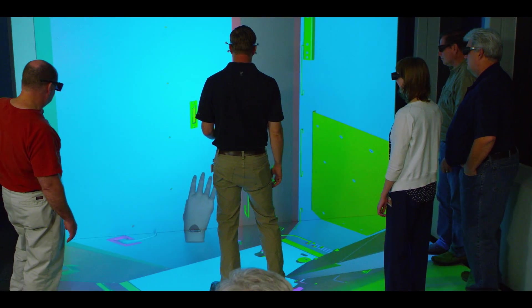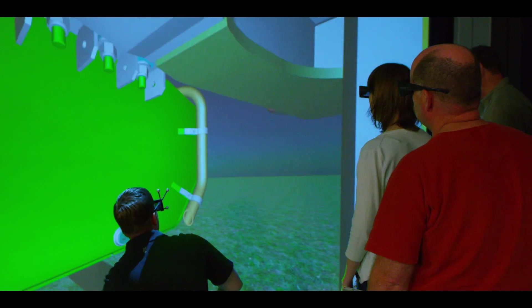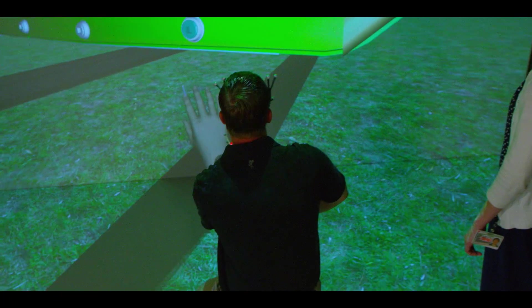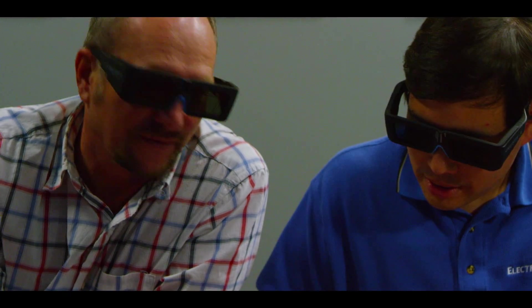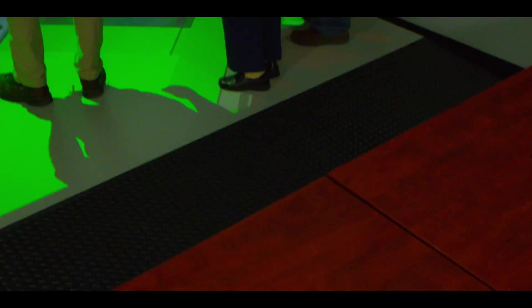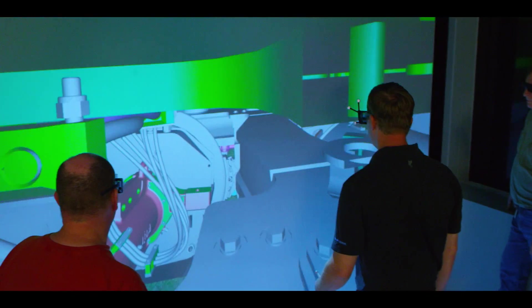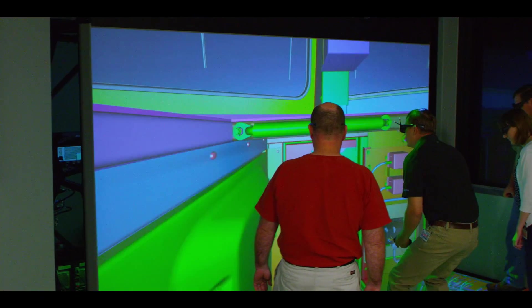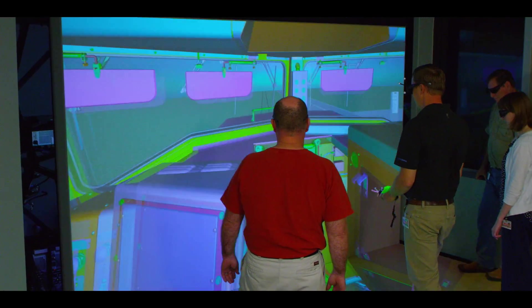EMD has a very robust design review process that we use for designing our locomotives, and what is most important is the feedback that we receive from our customers in the field. We took all of the railroads and showed them our Tier 4 locomotive. The product that you see today — we actually took over 250 pieces of feedback and were able to implement 82 design changes before any steel was ever cut.